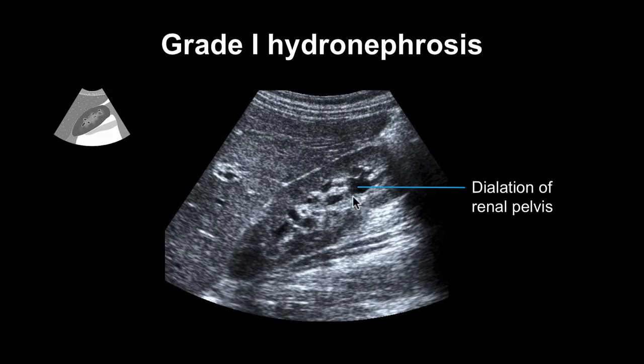In grade 1 hydronephrosis, we see dilation of the renal pelvis and fluid-marked calyces, like here. The calyces themselves are not dilated.